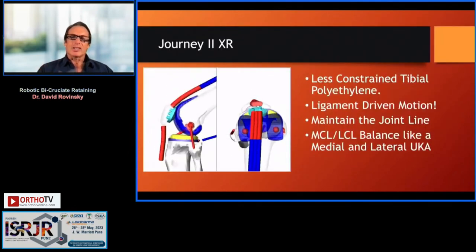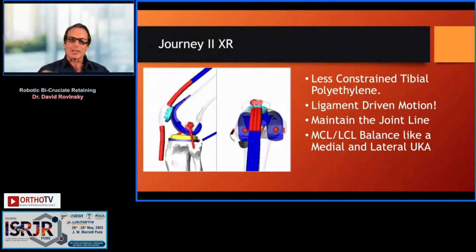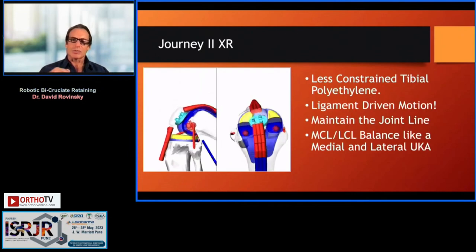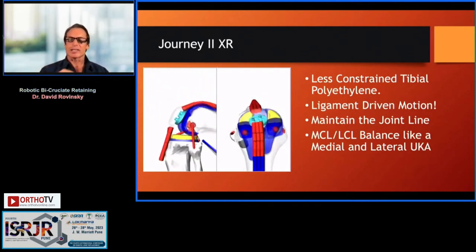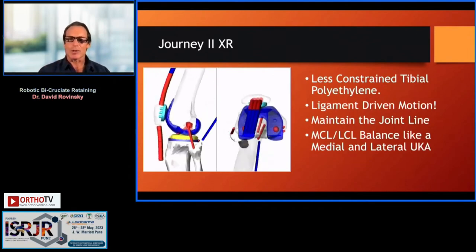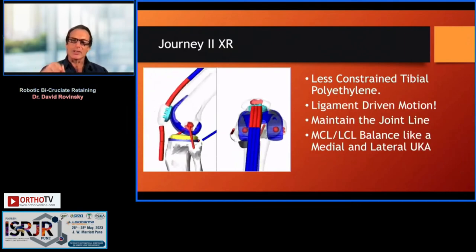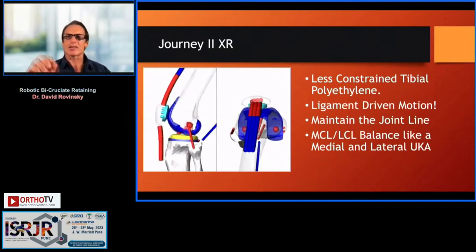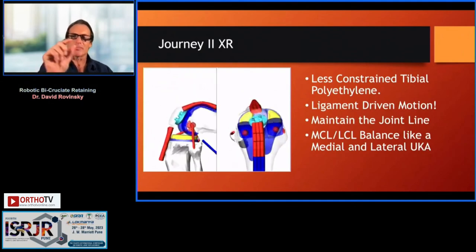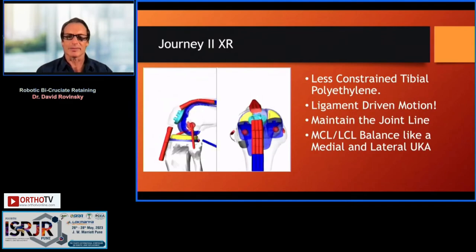This is a much less constrained tibial polyethylene, so the ligaments really drive the motion. For this reason, it's intolerant of raising or lowering the joint line — this is why technology is very important. The MCL and LCL balance is like doing a medial and a lateral uni. We know we balance our medial uni differently than our lateral uni, so you have to be mindful of balancing each compartment differently for a successful operation.